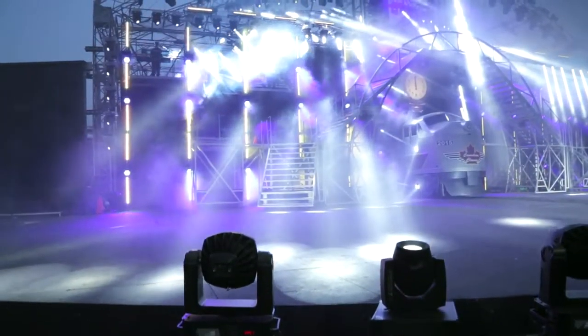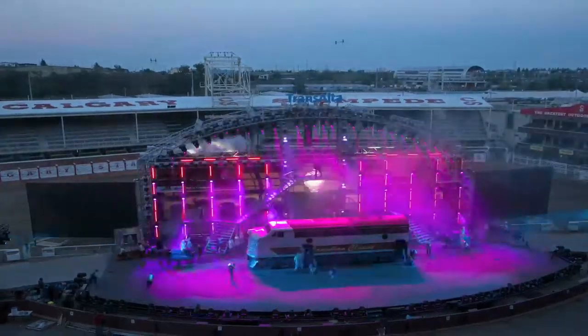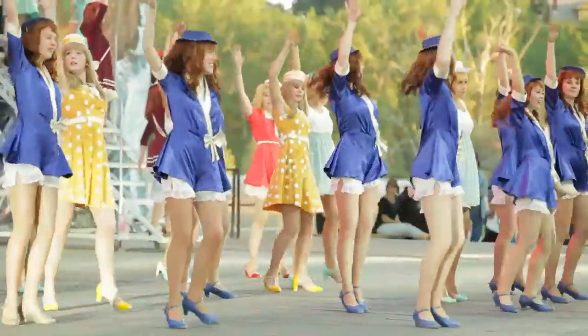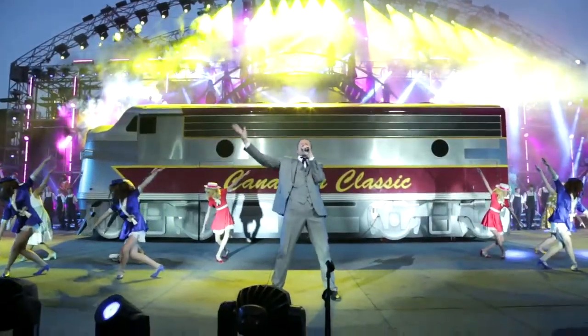The grandstand stage is a world-class stage. Every year our motto is go big or go home. The ability to marry all the departments together requires so much precision because it's a huge undertaking when you think about the size of the cast. We have a cast of over 140 performers, and the Young Canadians cannot wait to bring it.